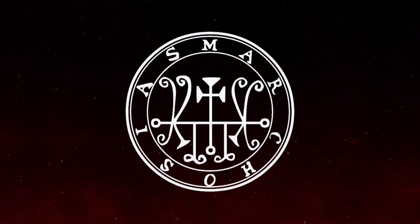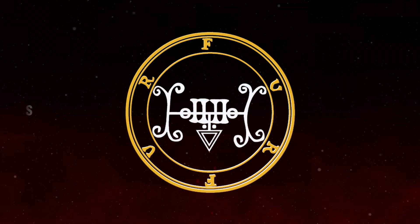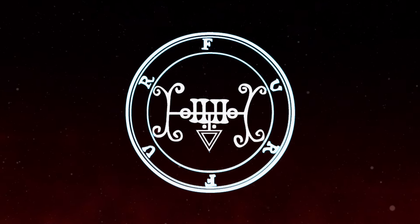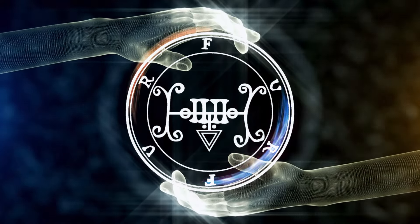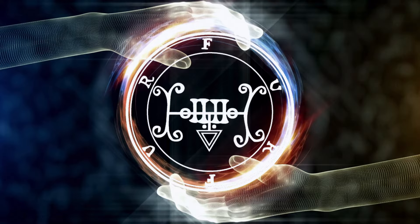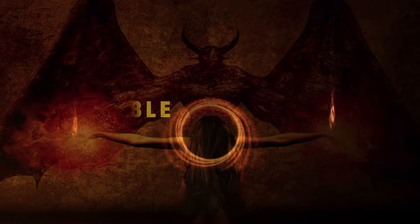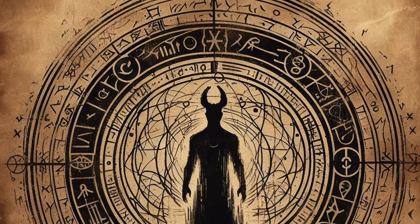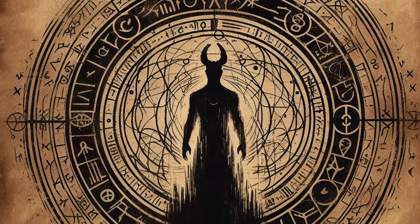The Ars Goetia sigils are typically enclosed in a circle. The circle represents completeness and unity, but it also serves as a protective barrier that contains the invoked force, preventing it from escaping and causing harm to the magician or those nearby. This containment is crucial, as demons are often viewed as unpredictable and potentially malevolent forces. The use of the circle ensures that the summoner maintains control over the demon during the ritual.